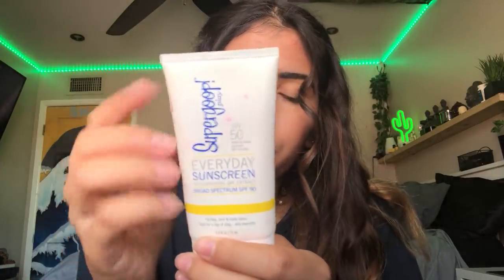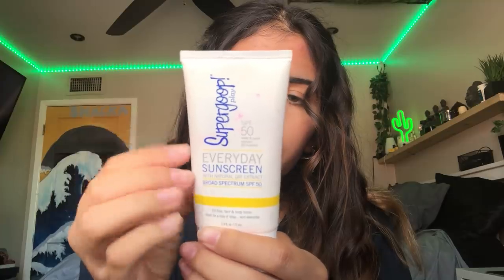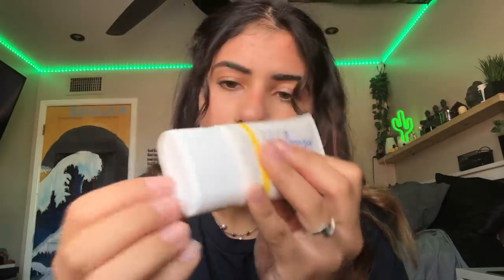I really like sunscreens that don't have oxybenzone in them, because I feel like it breaks me out, and it leaves a cast on my face. This one I super recommend for all skin tones and all skin types. It's really good. You can use it on your body as well — it's a face sunscreen, it's water and sweat resistant, and it has a good smell even though it's fragrance free — there's no synthetic fragrance. I really like it.